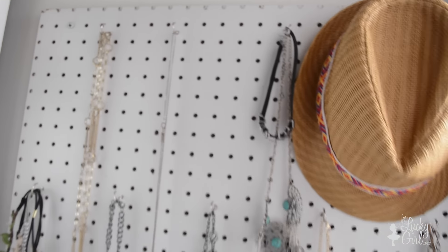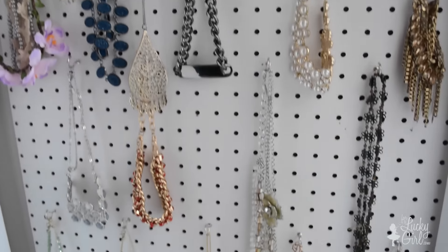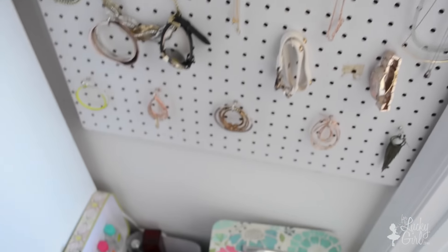Moving right along, over here in this new little space I have my jewelry wall. I love this so much because it feels like I'm in a little boutique, and I have a whole video on how I made this, so I will link that below for you guys.